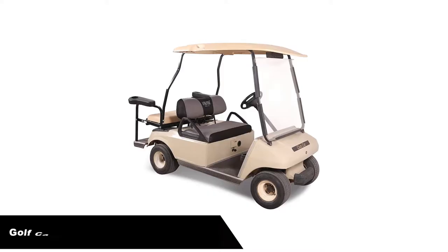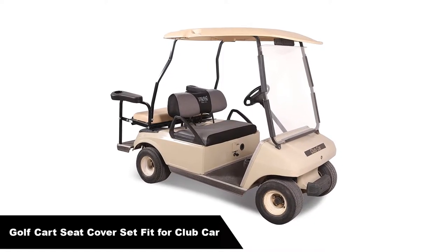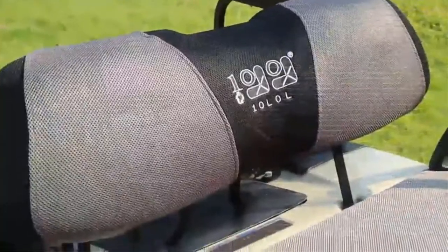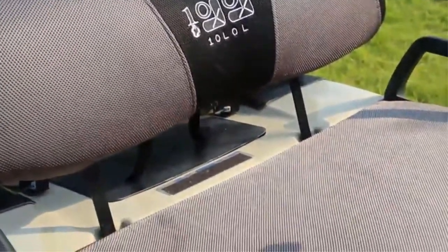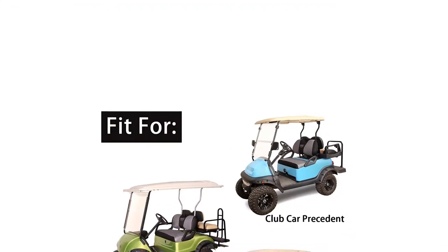Number 1. Our overall best pick is the Golf Cart Seat Cover Set Fit for Club Car. It extends the lifetime of your seats — our golf cart seat cover extends the lifetime of older or broken seats by preserving the condition and integrity of your cart's upholstery. These are nicely made and can last for a very long time.